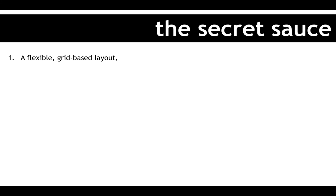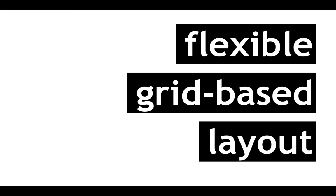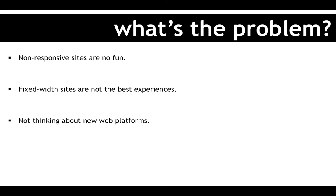So basically, the secret sauce of responsive web design. You're going to need a flexible grid-based layout — I'm going to come back on those later. You're going to need flexible images and media. And the third one, which is the magical unicorn of the secret sauce, is really media queries.